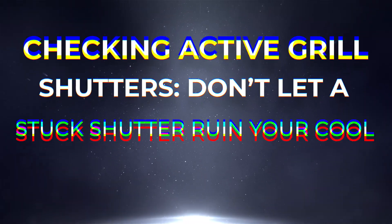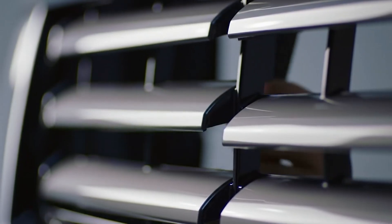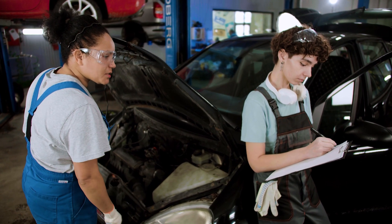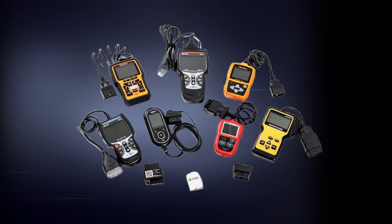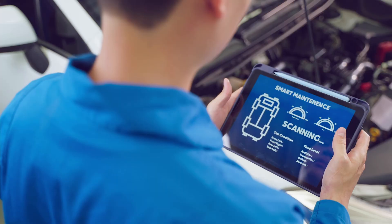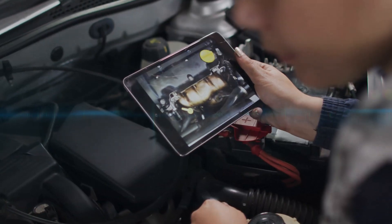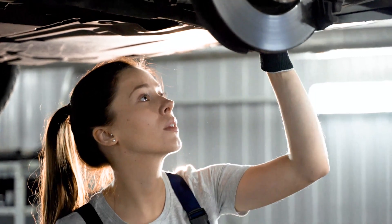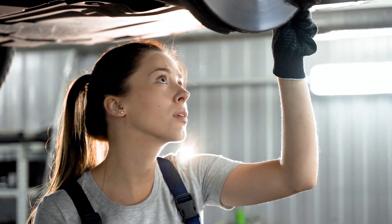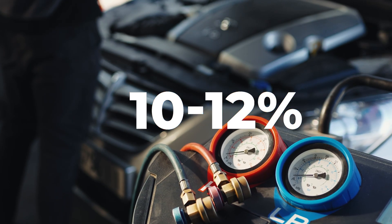Some modern cars use active grille shutters — motorized vanes that open and close to regulate airflow. If these get stuck closed, they block the cool air your condenser needs, causing both your engine and AC to overheat. Use an OBD2 scanner or your car's onboard diagnostics to check for shutter errors, and visually inspect them through the grille. If you find them stuck, a quick cleaning or recalibration can restore proper airflow and drop your vent temps by another 10 to 12 degrees.